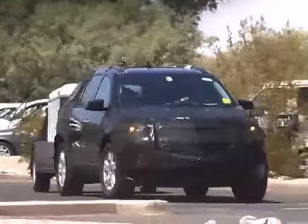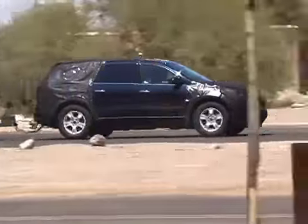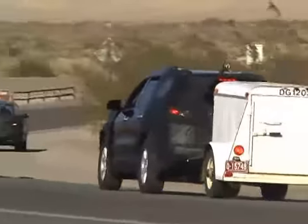The grille on this prototype looks similar to the new Chevy Malibu with its chevron shape and large chrome crossbar. Heavy camouflage over the headlights and taillights keeps those details a secret, but we expect the rest of the styling to mimic its GMC cousin.